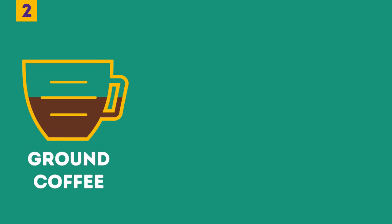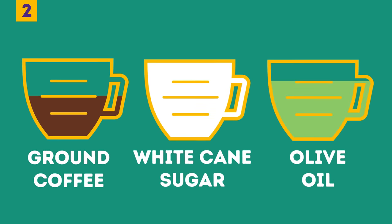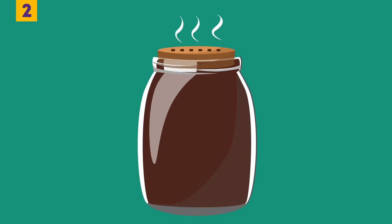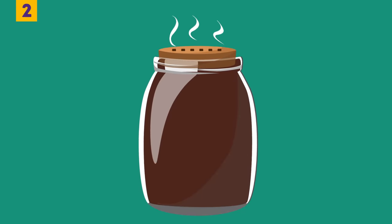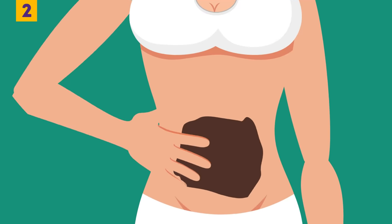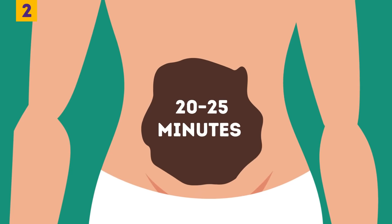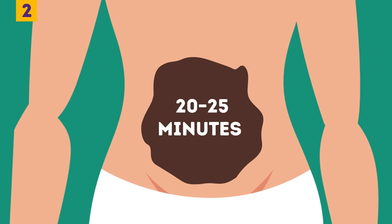The combination of these powerful products can transform your belly. Mix half a cup of ground coffee, one cup of white cane sugar, and three-quarters of a cup of olive oil to create a smooth paste. Put it in a jar with an airtight lid so it stays fresh. Apply it to your belly using circular motions and a little pressure, leave it for 20 to 25 minutes, then rinse it off with warm water. Repeat this procedure regularly to see outstanding results.